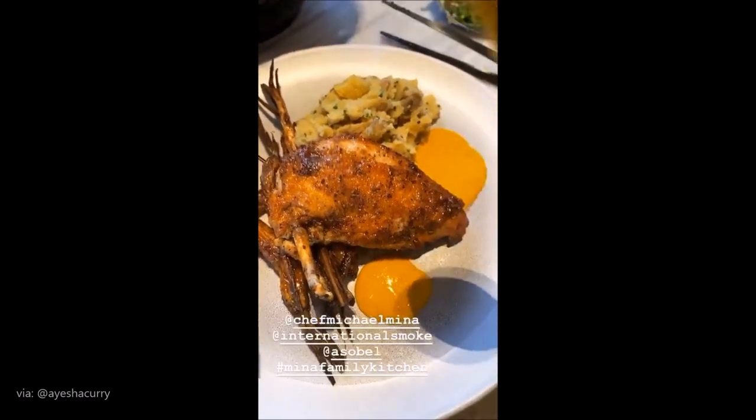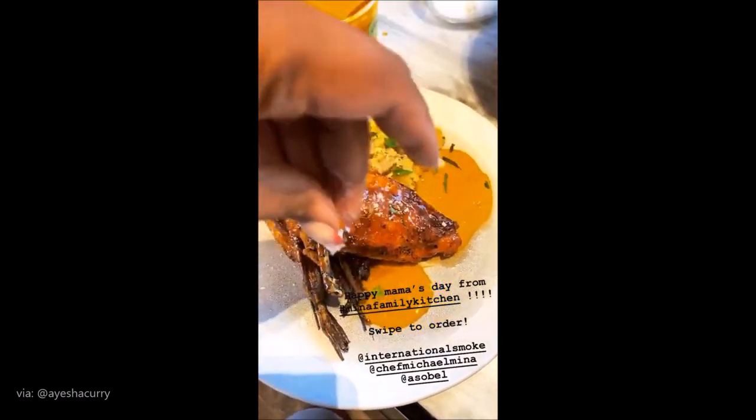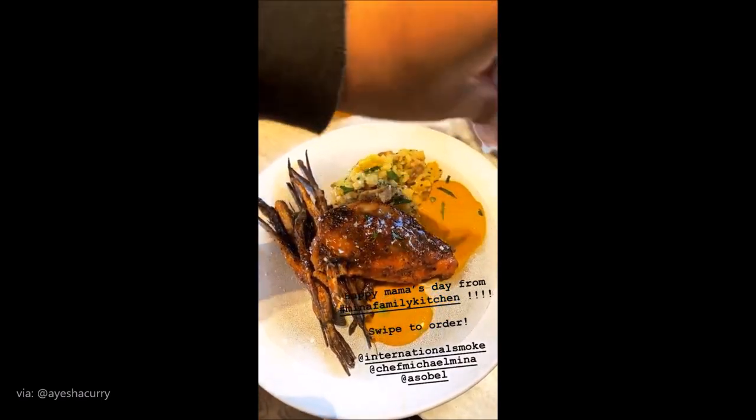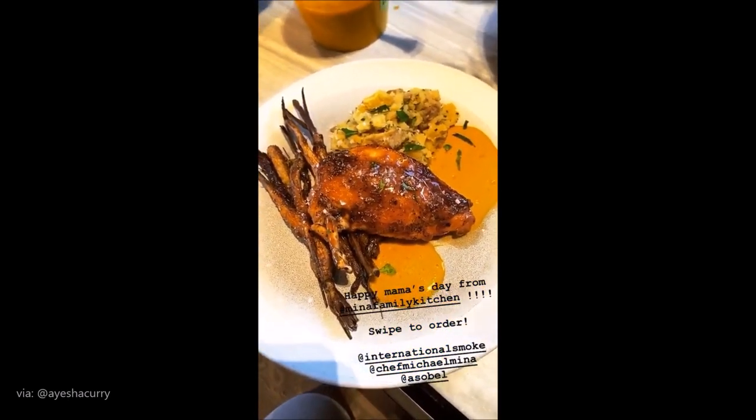And as Chef Sobel says, order this gorgeous meal and many others for your mother or your loved one in your life this Sunday. I just realized watching the videos back that I say gorgeous a lot to my food.